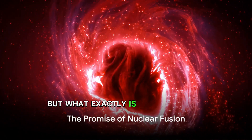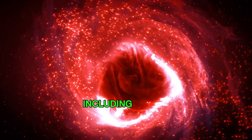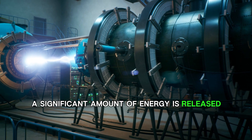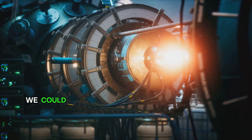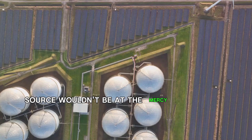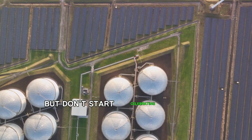But what exactly is nuclear fusion? It's the process that powers stars, including our sun. By heating and forcing tiny particles together to form a heavier one, a significant amount of energy is released. If we can successfully scale this process up to commercial levels, we could produce endless amounts of clean energy without any carbon emissions. This energy source wouldn't be at the mercy of weather conditions, unlike wind and solar energy.